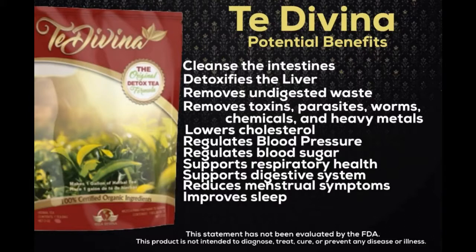Tay Davina is a detox tea that can be consumed daily and is gentle enough for small children to take. Some of its many attributes are that it cleanses and detoxifies the organs and the intestinal tract. It removes toxins, parasites, chemicals, and heavy metals that come from the foods we eat, the beverages we drink, and the air we breathe.